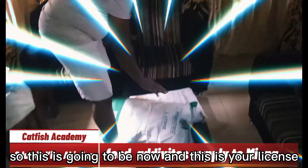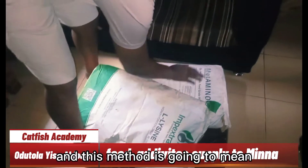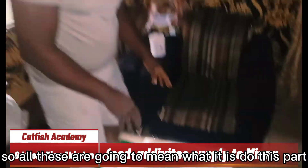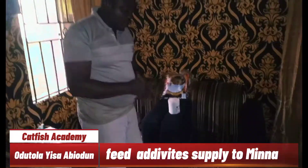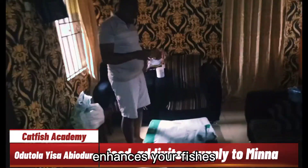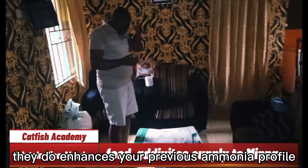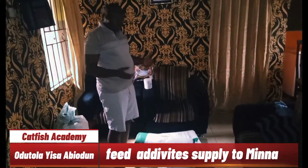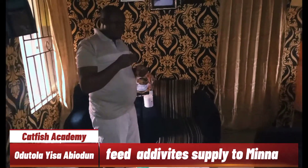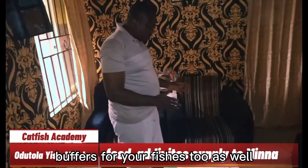This is your lysine, and this lysine is also going to Minna. This methionine is going to Minna too — so all these are going to Minna. These are additives; they are fish additives that enhance your fish. They enhance your fish ammonia profile. These are animal content supplementary ammonia buffers for your fishes as well.